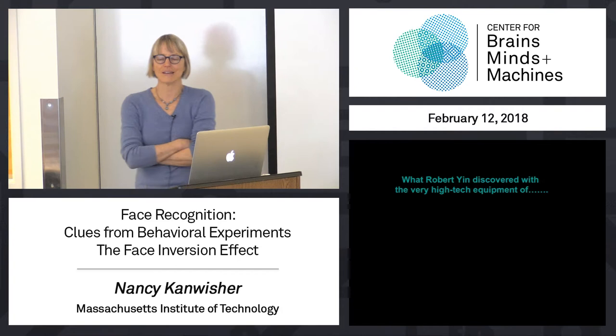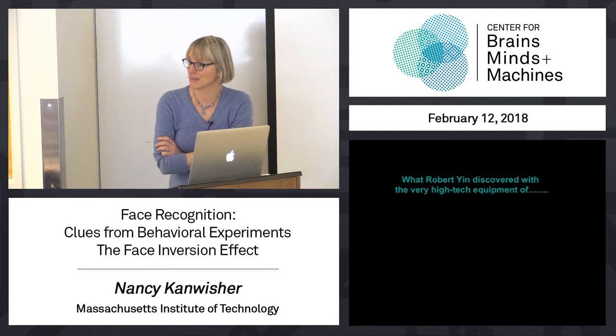Let's talk about some behavioral experiments and what they tell us about face recognition. I'm going to tell you one of my favorite stories.